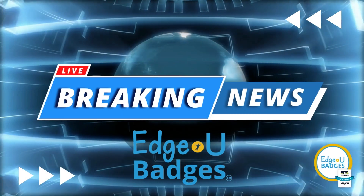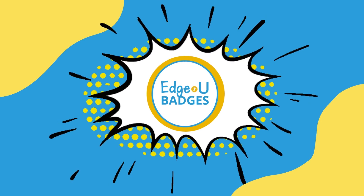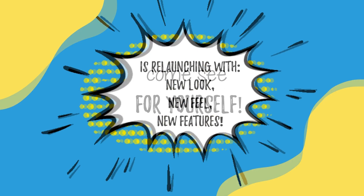Alright, here it is — the new dashboard interface for EduBadges. You've been waiting for it, and we've been waiting to show you. Here it is.